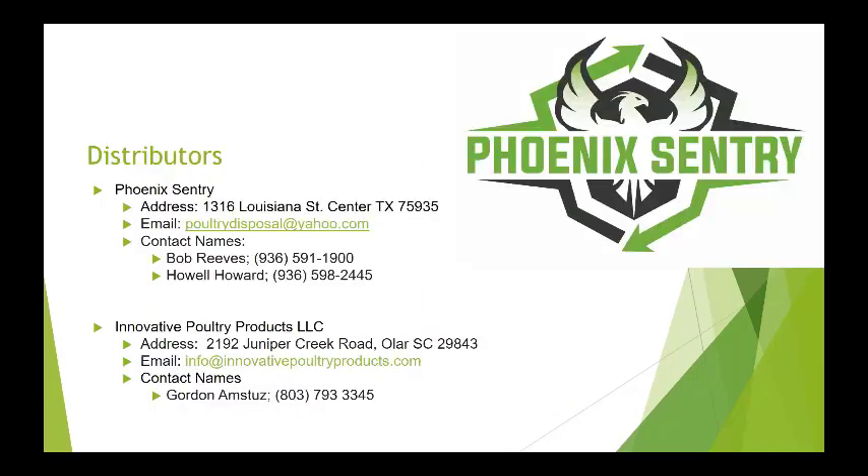I'm not involved with the sales market. The two distributors in the U.S. are Phoenix Century, handling the West and Midwest, and Innovative Poultry Products, which handles the East Coast. If you want information on purchasing the actual system, reach out to them. If you have any questions on the research side, I'm happy to answer anything.